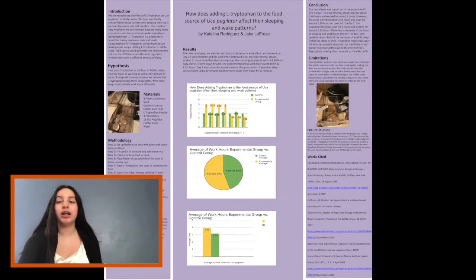We are researching the effect of L-tryptophan on Ucapuglator, or fiddler crabs. We have chosen fiddler crabs to work with because their job is to clean the bacteria in salt marshes. This can be very helpful to the environment because lately many ecosystems and homes of underwater animals are being destroyed.